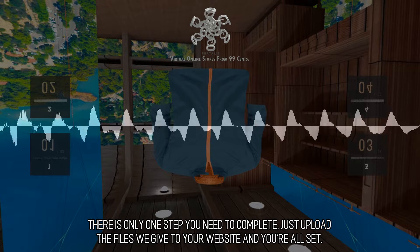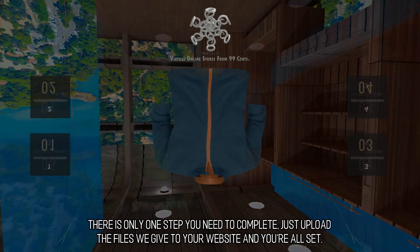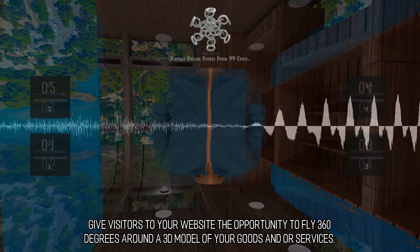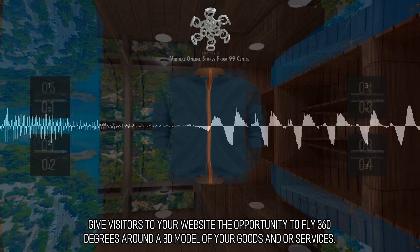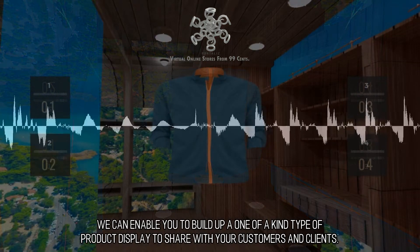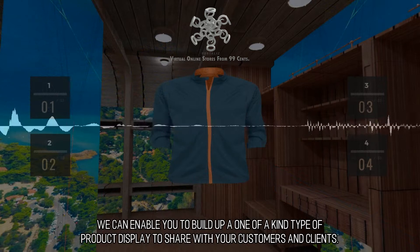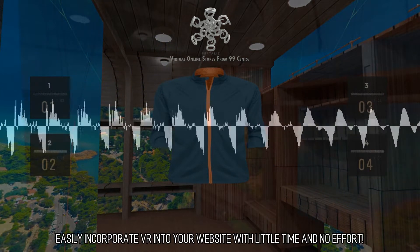It's straightforward and simple to incorporate the virtual reality web applications that we develop into your current website. There is only one step you need to complete — just upload the files we give you to your website and you're all set. Give visitors the opportunity to fly 360 degrees around a 3D model of your goods and services. We can enable you to build a one-of-a-kind product display to share with your customers and clients. Easily incorporate VR into your website with little time and no effort.